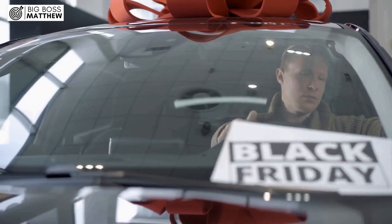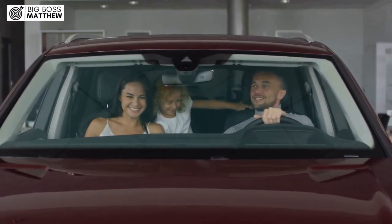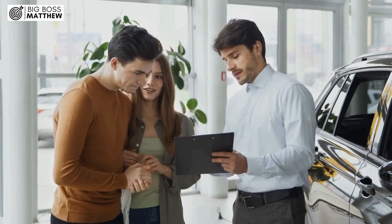Does pre-approval include a down payment? You might be wondering if pre-approval includes information about a down payment. The answer is yes.